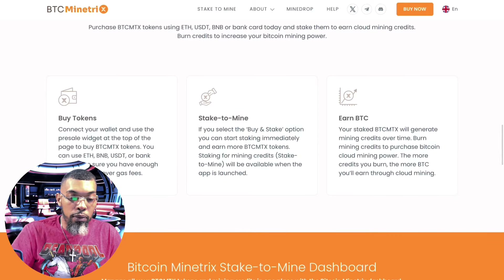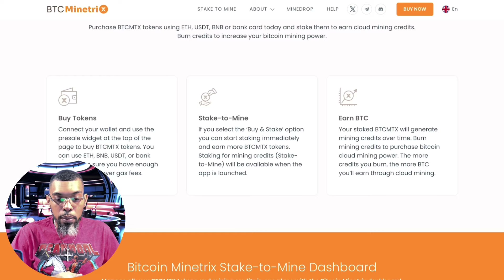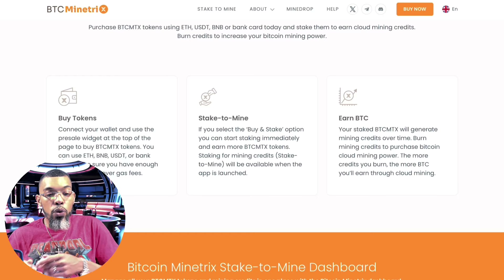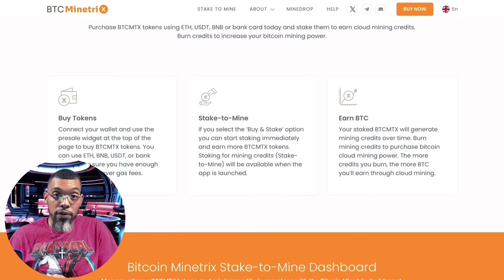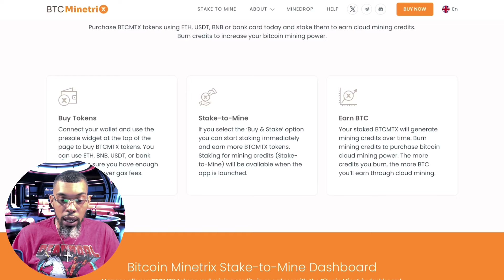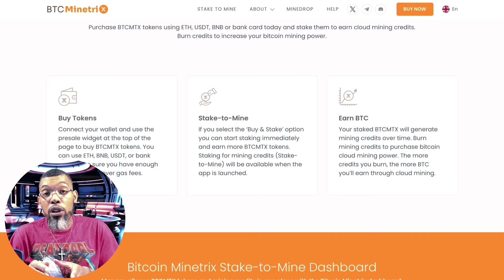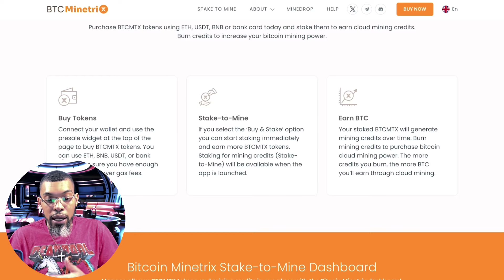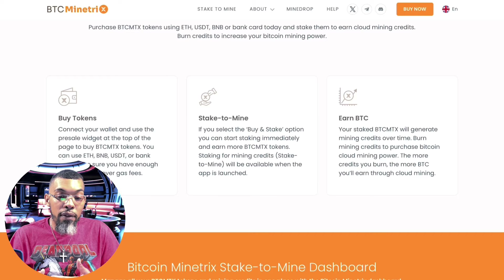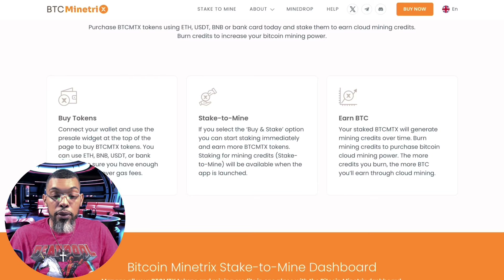It's broken down simply: connect your wallet and use the presale widget at the top of the page to buy BTCMTX tokens using ETH, BNB, USD, or bank card. Make sure you have enough ETH or BNB to cover gas fees. If you select the 'buy and stake' option you can start staking immediately and earn more BTCMTX tokens. Note that stake-to-mine will be available when the app is launched.